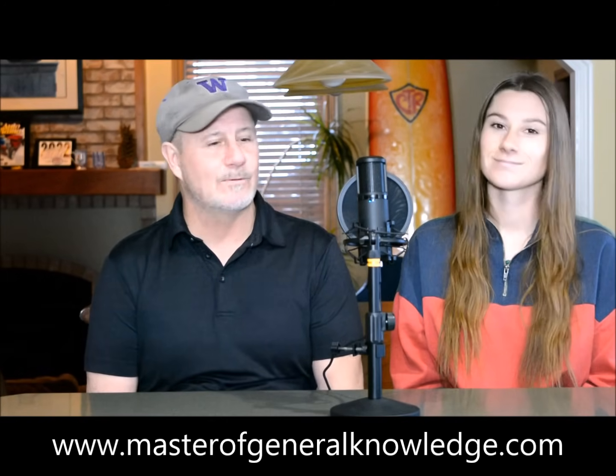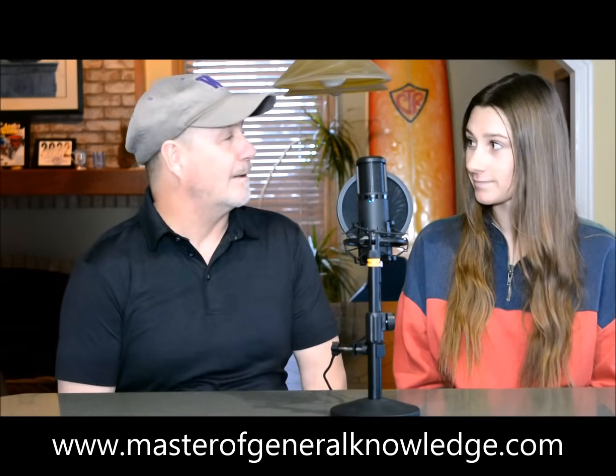Hello, this is Andy with the Master of General Knowledge podcast. Thanks for joining me today. I have a special guest on the show, Lauren, and Lauren is going to take over the host duties, and I'm going to be the guest. I think Lauren's a pretty fitting person to take charge here. Lauren, welcome to the show. Appreciate you coming in.